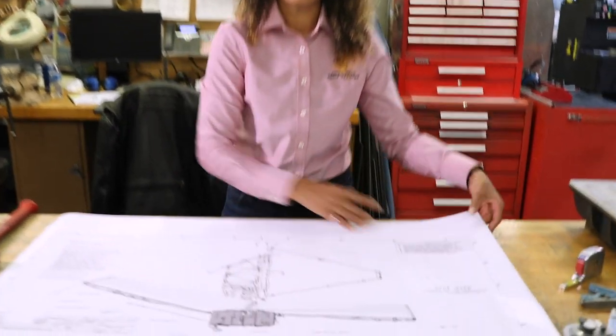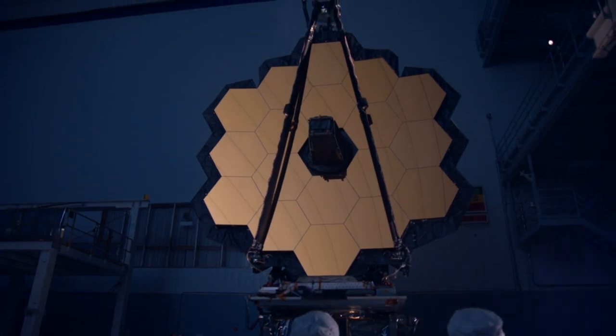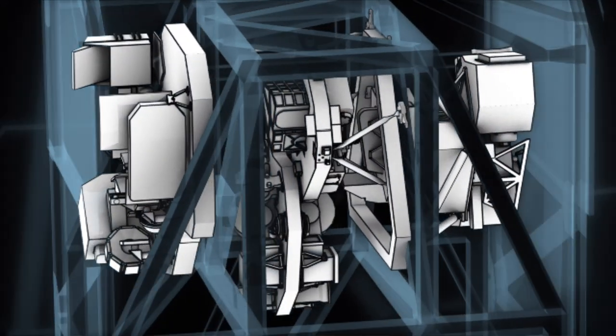The James Webb Space Telescope is impressive. It's three stories tall, as wide as a tennis court. It's got a 21-foot primary mirror. And then it's got these four instruments that are just incredibly powerful.